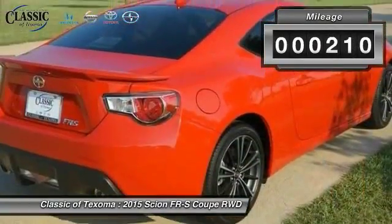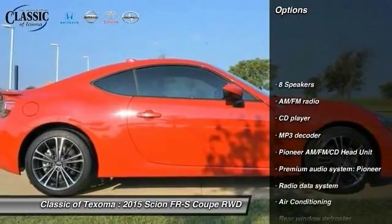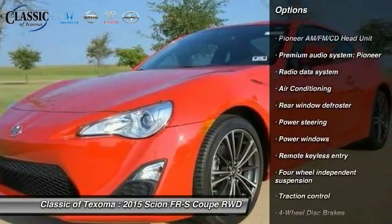This vehicle has less than 300 miles. Here are some of this vehicle's great options: traction control, dual airbags, air conditioning, front power steering.